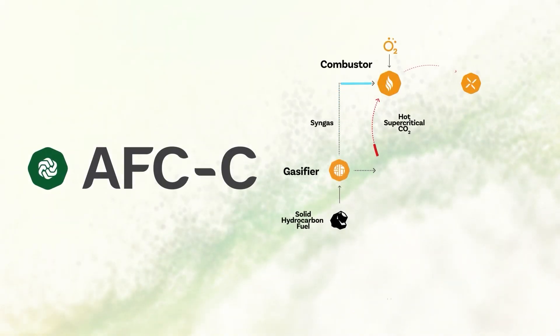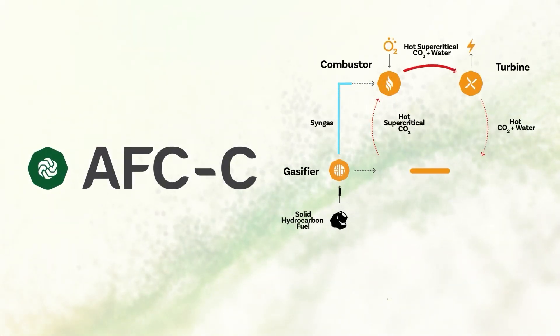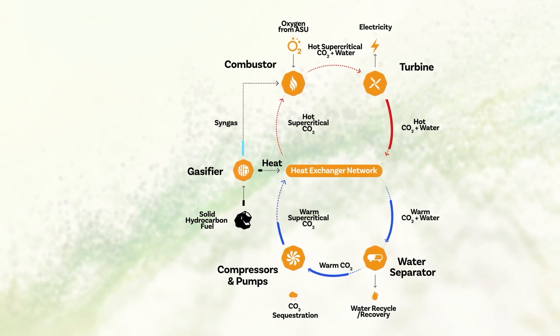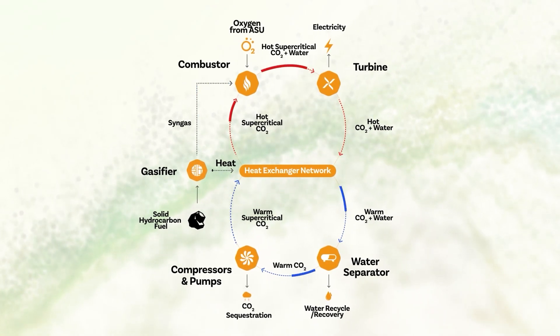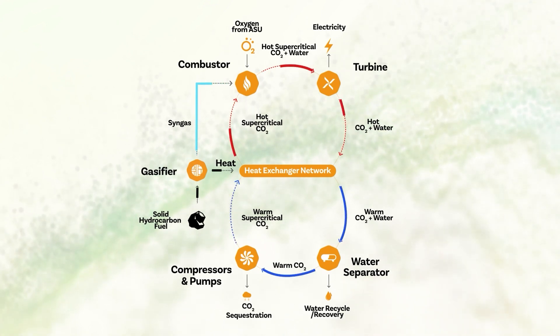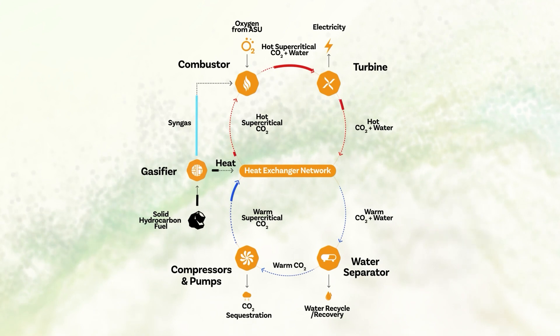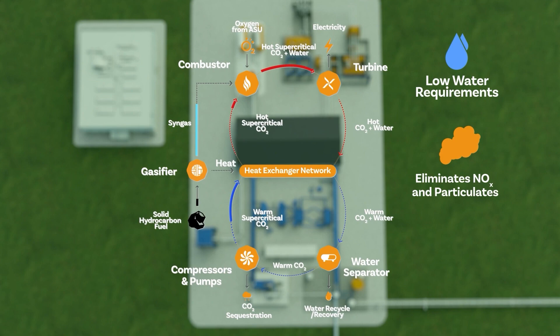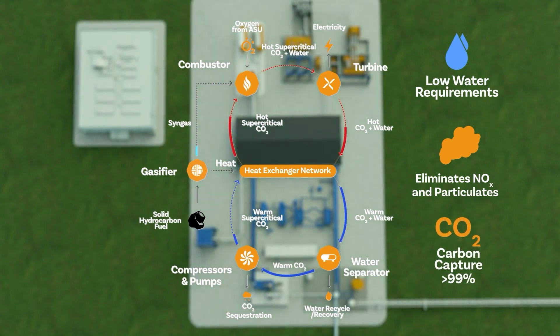Introducing AFC Carbon, a proprietary power generation technology based on the pioneering Allam-Fetvedt cycle. AFC Carbon leverages oxycombustion combined with an inherent carbon capture system that uses CO2 as a working fluid. This system utilizes solid carbon-based fuels to produce reliable and affordable electricity without emitting any CO2.